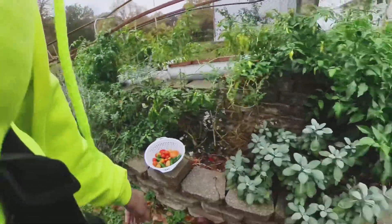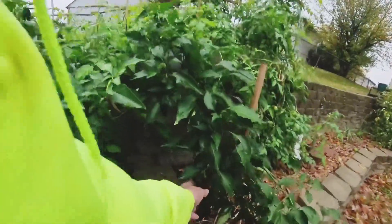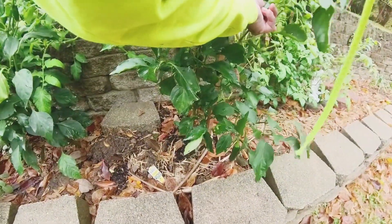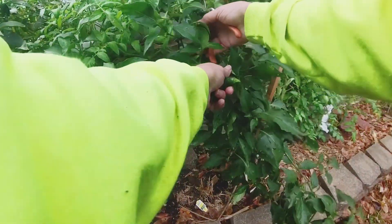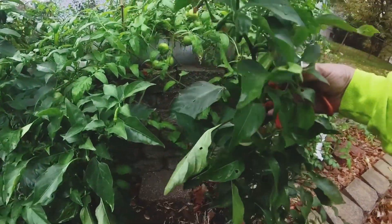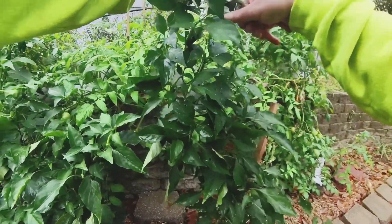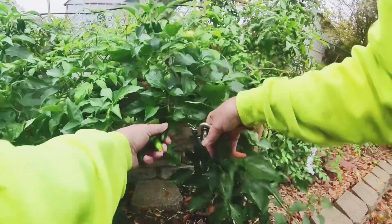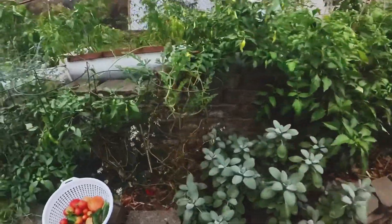Okay, I'm satisfied with those. I'll take that one off now. I know this cold weather probably stunted the growth on them, so I'm trying to pick what I can — get the smaller ones while I have the chance.